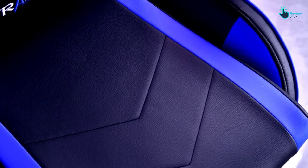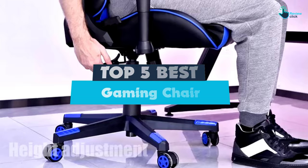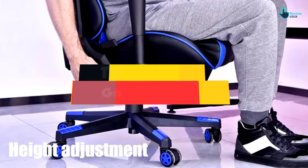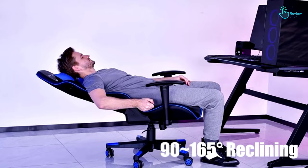Hey guys, in this video we're going to be checking out the top 5 best gaming chairs that are available on the market for their true quality. I made this list based on my personal opinion and hours of research, and have listed them based on popularity, quality, price, durability, user opinions and more. If you want to see more information and the updated price, you can check out the description below, and also make sure to subscribe for more reviews.